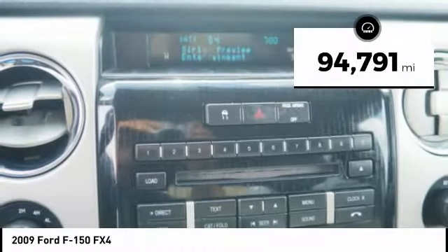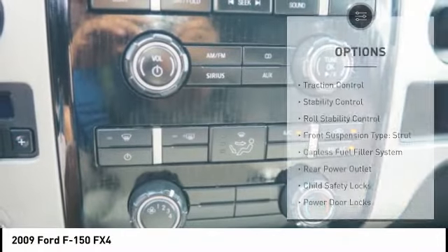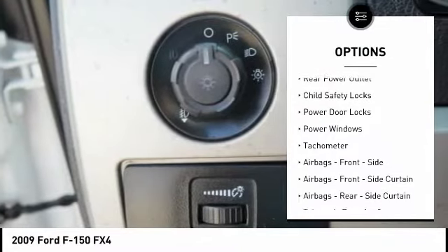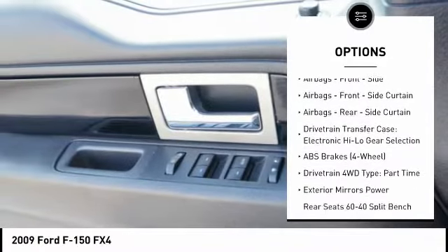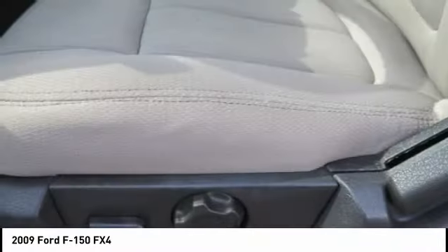This vehicle has less than 95,000 miles. Here are some of this vehicle's great options: traction control, stability control, roll stability control, front suspension type strut, capless fuel filler system, rear power outlet, child safety locks, power door locks, power windows, tachometer.